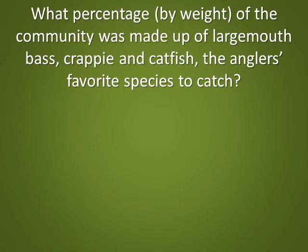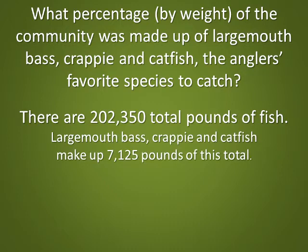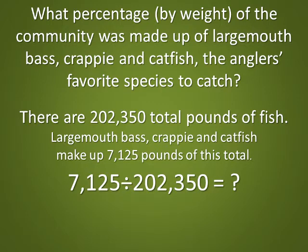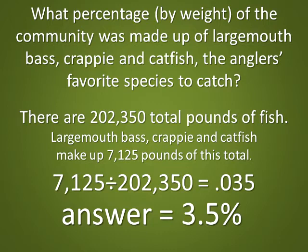What percentage by weight of the community was made up of largemouth bass, crappie, and catfish — the anglers' favorite species to catch? There are 202,350 total pounds of fish. Largemouth bass, crappie, and catfish make up 7,125 pounds of this total. The correct answer: 3.5%.